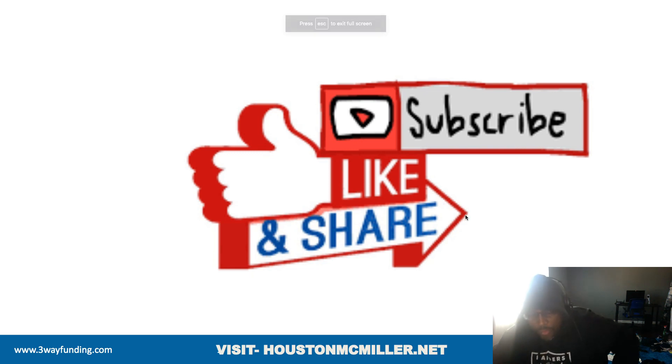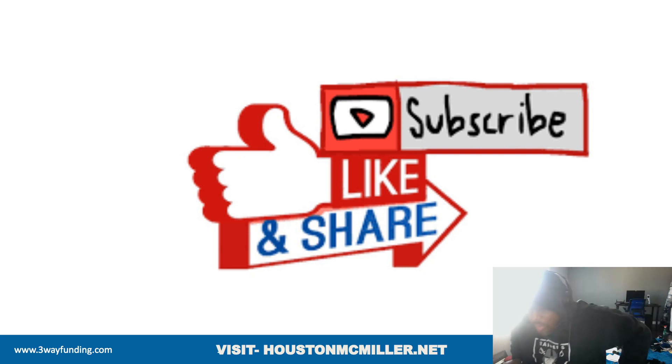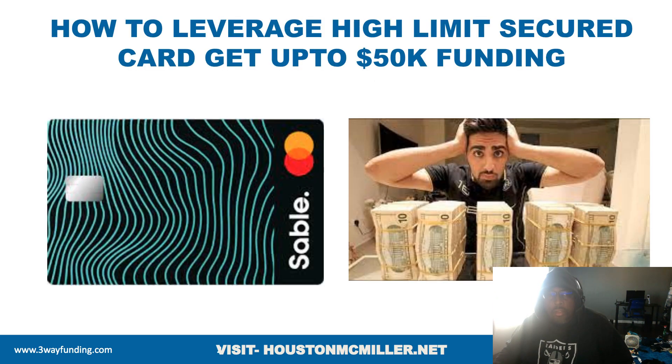Hey, what's up YouTube, Houston here. For those of you just finding my YouTube channel, welcome — please remember to hit that subscribe button and that bell. For those of you that have been following me and supporting me, salute, and for my favorite patrons, always double salute. Today's video we're actually going to talk about how to leverage high limit secured credit cards to get up to $50,000 in funding.